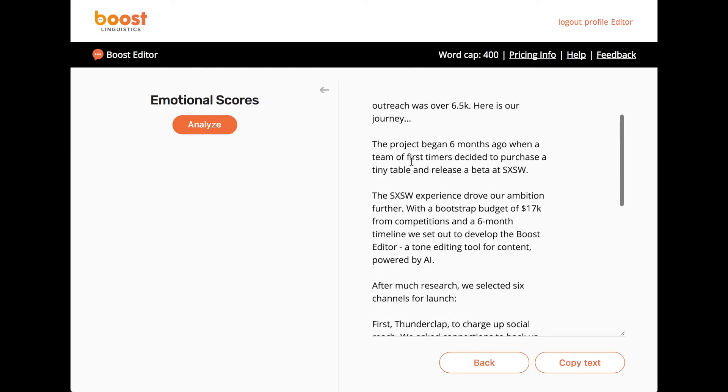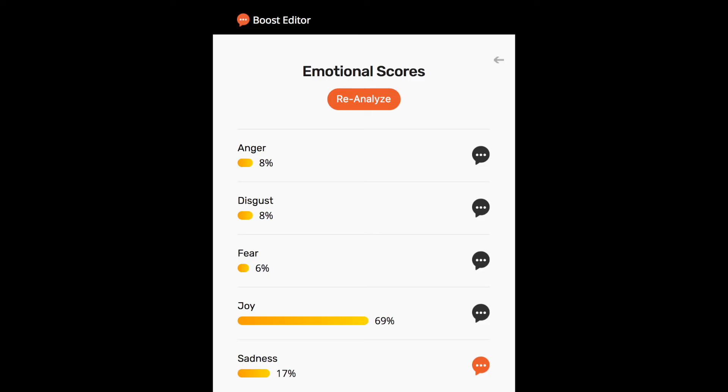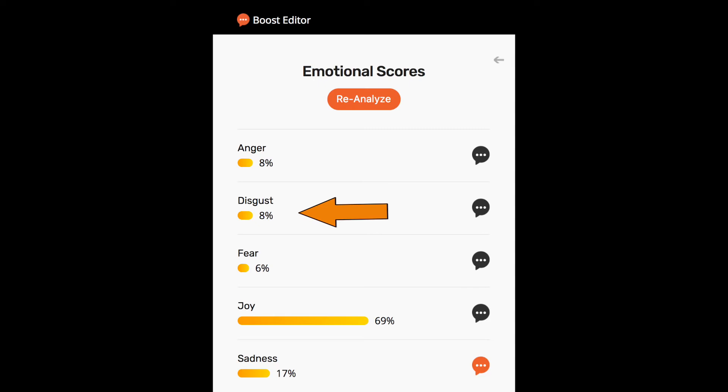Next to your text, you'll see your emotional tone scores. These show you how your writing is being perceived by the audience. Emotion is very complex, and so we've made it easy by providing you with 0 to 100% scores for each of the five base emotions: anger, fear, disgust, joy, and sadness.